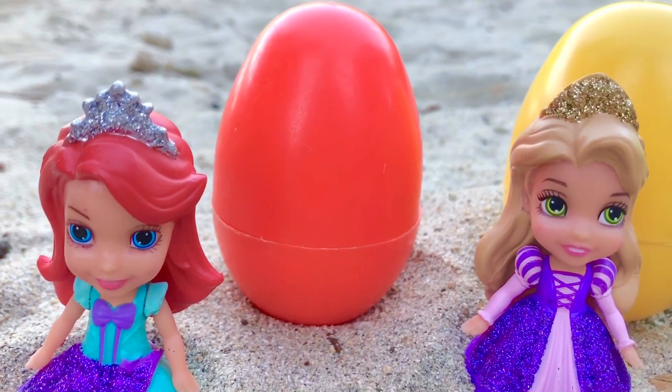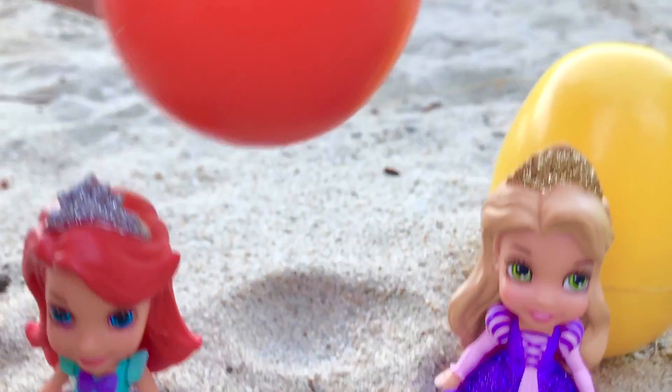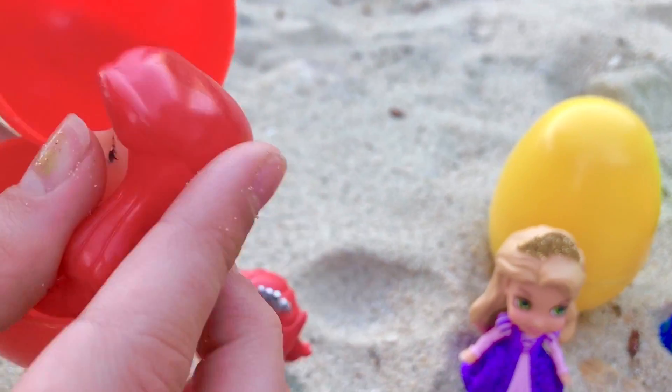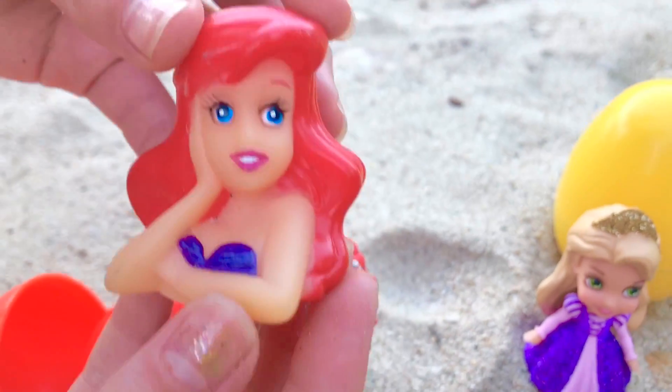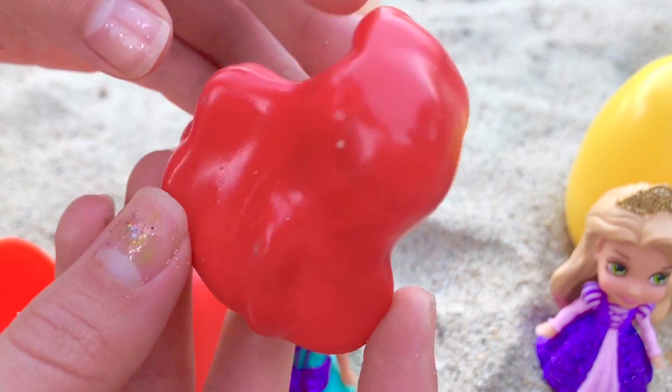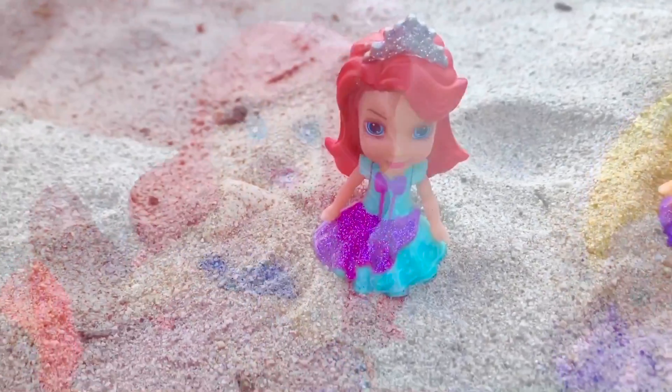Let's open the red egg first. Look, it's an old princess Ariel toy. We'll set her down right beside princess Ariel.